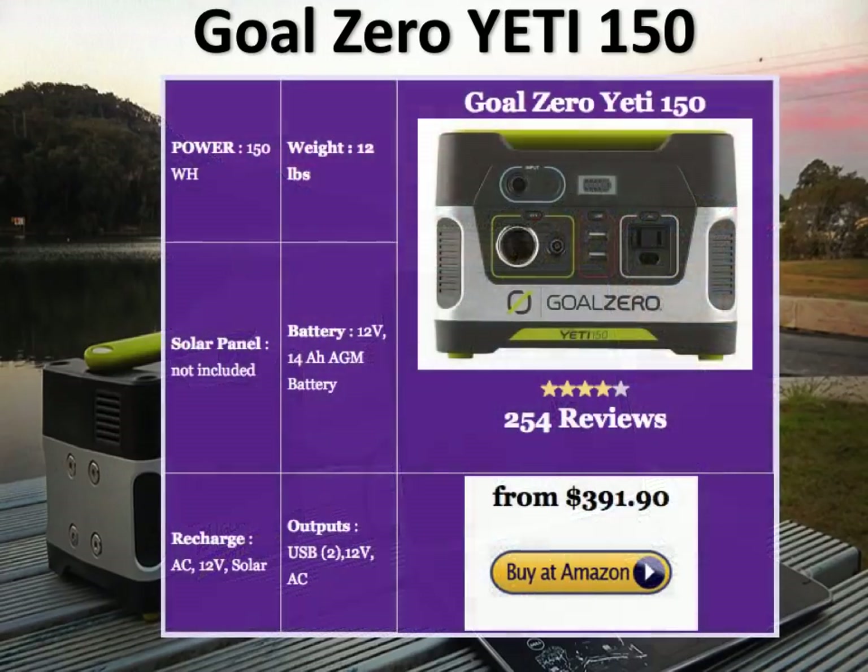The Yeti 150 is slightly heavier than the PAXS at about 12 pounds, because it's powered by a 14 amp hour AGM battery, which is a bit of a negative since lithium-ion batteries are significantly better than AGMs. But it's from Goal Zero, a good company, so this generator is pretty rugged. It's got 2 USB, 1 12V DC, and an AC output. You can recharge it with a solar panel, cigarette lighter charger, or from an AC outlet. It doesn't come with solar panels. With solar panels the kit is $391 on Amazon; otherwise it's about $182.